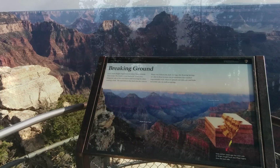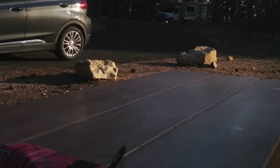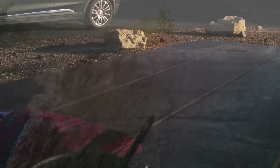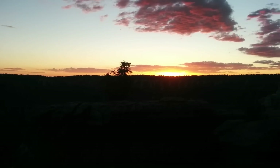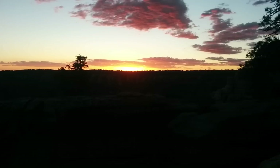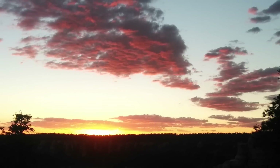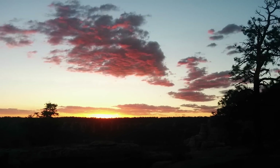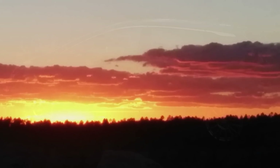After hiking about five or six miles, I came back and set up camp, had a nice meal, and then went out to watch the sun setting over the Grand Canyon — one of the most wonderful things I got to see on the trip. The sun was setting, the lights changed how everything looked. It was just a really wonderful experience.